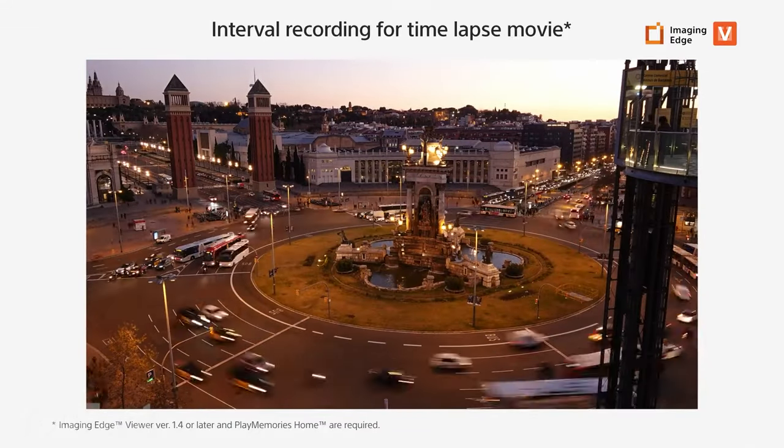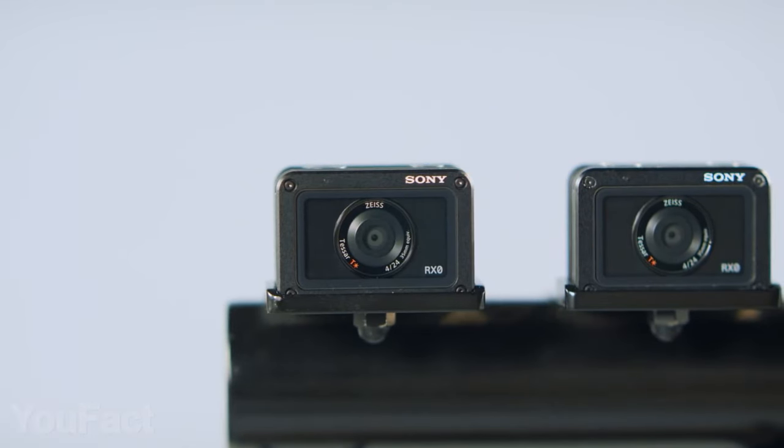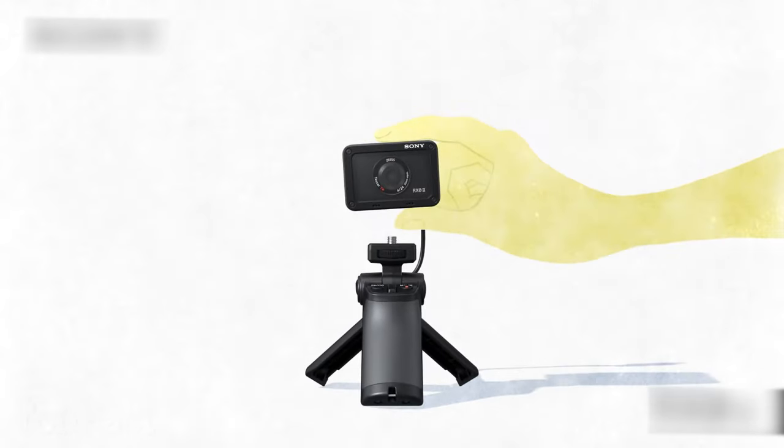This cam is also really good at slow-mos and time-lapses that can be recorded with intervals. As you'd expect, the device is waterproof, shockproof, and all that — but if you still need more capabilities, there's a bunch of great additional accessories.